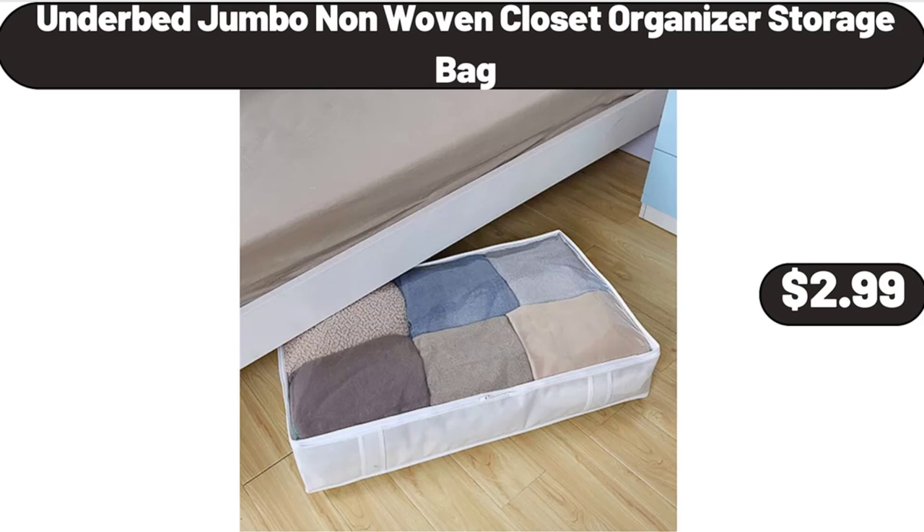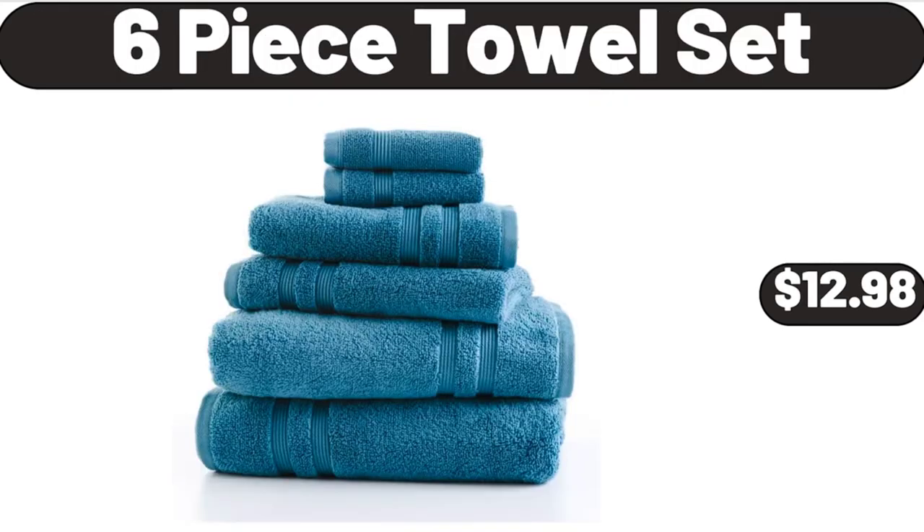Underbed Jumbo Non-Woven Closet Organizer Storage Bag, $2.99. 6-Piece Towel Set, $12.98. Please don't forget to subscribe to my channel, thank you very much for everything.